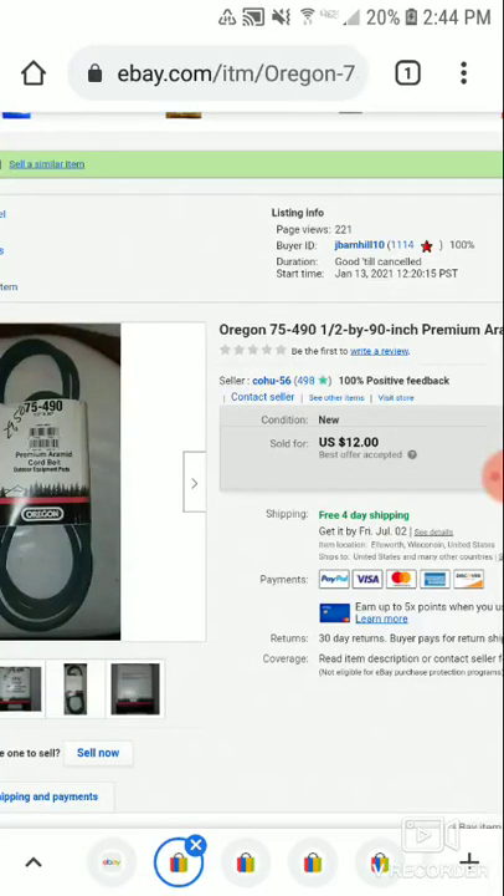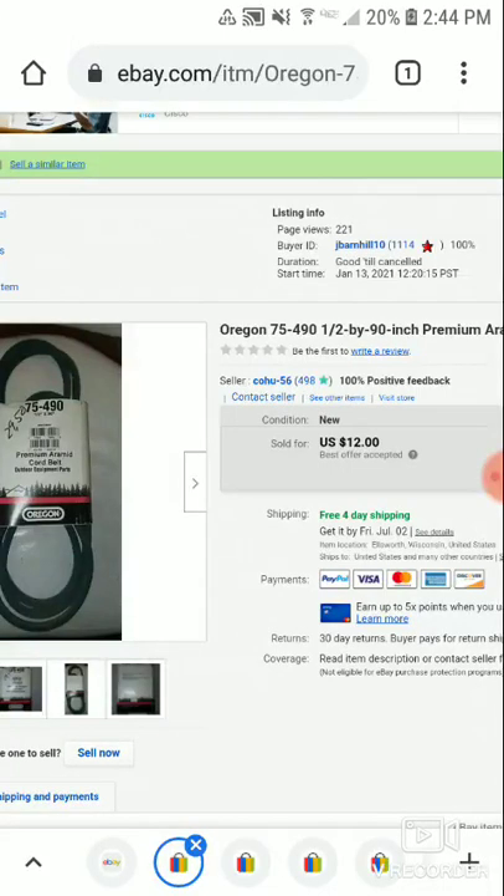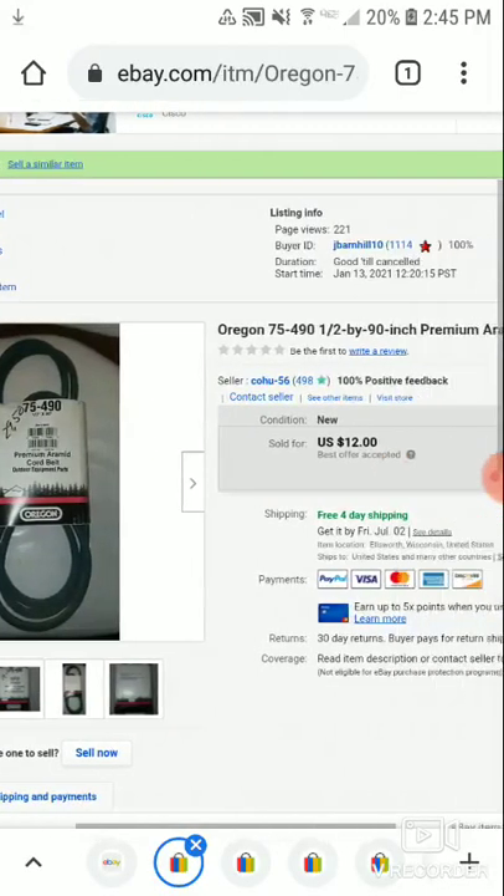Some of these belts take a while to sell — either your prices are a little too high or there's no demand for it. I did list it when it wasn't lawnmower season, so this might not be a popular belt to sell off-season across the United States. But it still sold for $12. I was just glad to see it go.